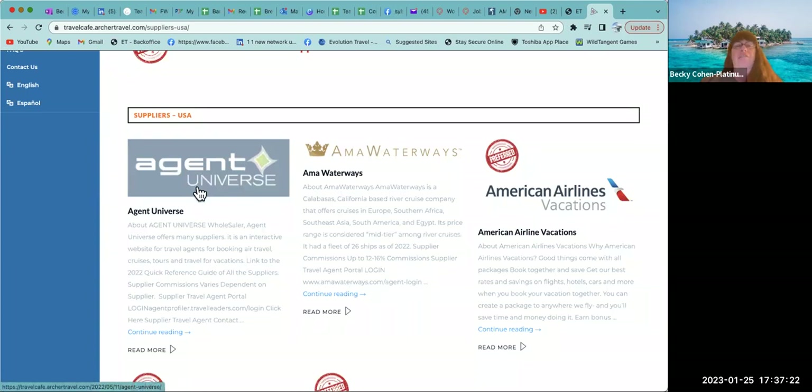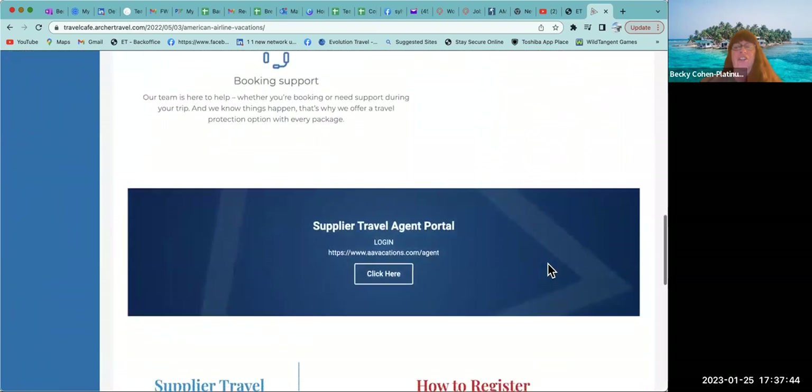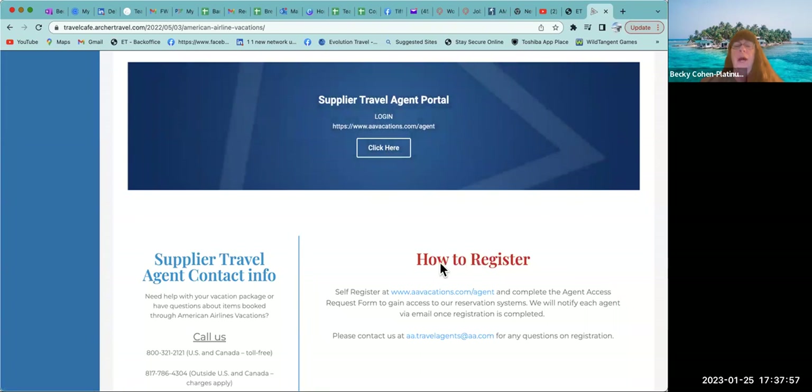AMA Waterways — put that on your list to come back for. American Airlines — yes, you're going to come in here and register. They pay two to three up to twelve to sixteen percent commissions. Below the big blue rectangle box, go down to where it says in red 'how to register.' It says self-register at aavacations.com/agent — that's a hyperlink. Some of these will populate right here in the Travel Cafe; others will open a new tab.